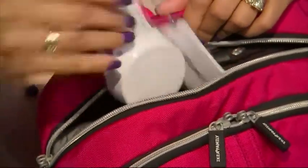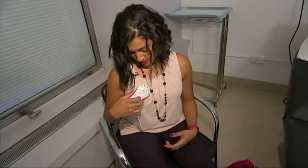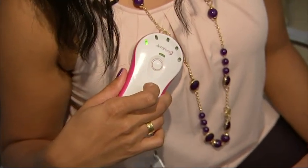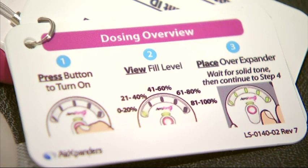While convenience is a factor, Aeroform could also offer a psychological boost. Experts say that's important because cancer can make patients feel powerless. To know that I would not have to come to the doctor's office so many times and to be able to do it at home instead, that was something that I was attracted to.